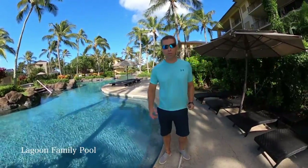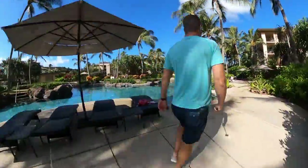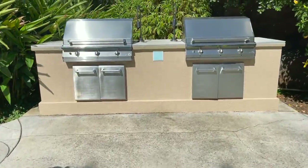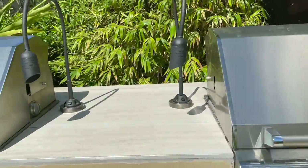This is the family pool — let me show you around. It's a beautiful place to sit; this is a great little station here.